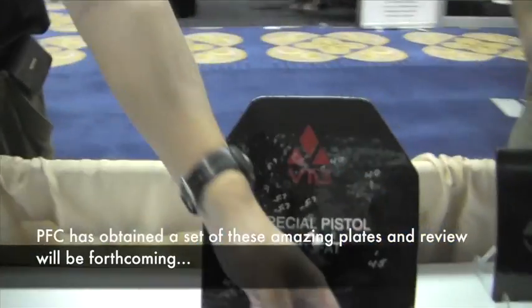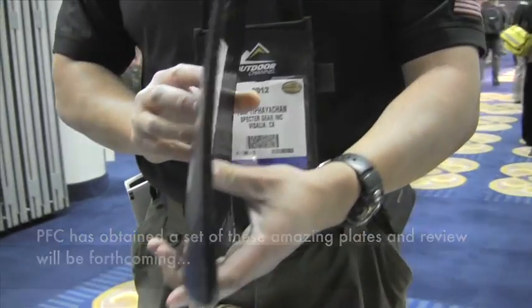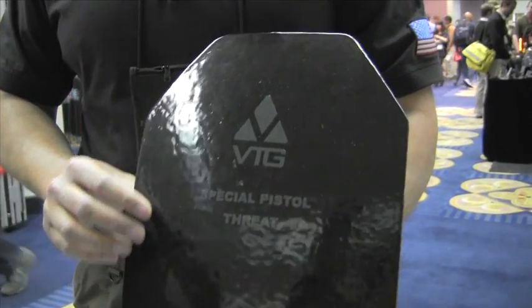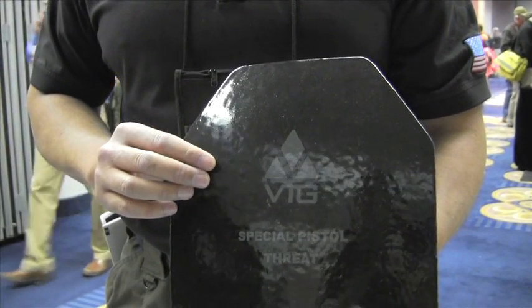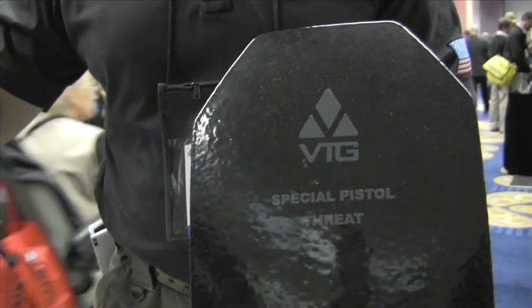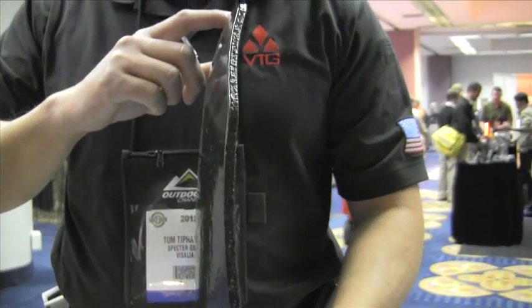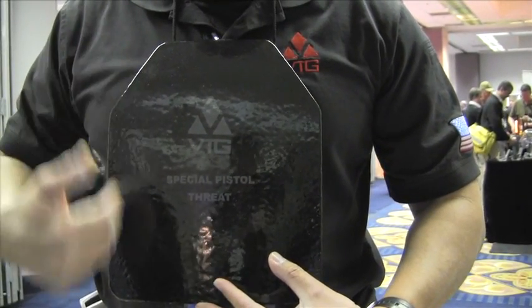One of the first products I'd like to introduce to you is the 10x12 Special Pistol Threat Plate. This is a very thin polyethylene plate coated with a polyurea coating, and this is designed to be worn in conjunction with your soft body armor to help reduce the trauma you would sustain if you were to get shot. This plate here weighs just a little over a pound — one pound, two ounces — so it's very light. It's a multi-curve plate, 10x12, it goes to your front right here, so it covers your thoracic cavity.